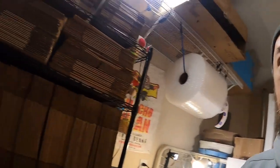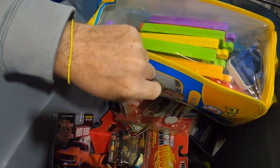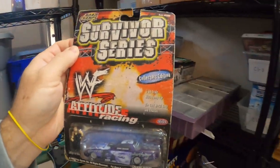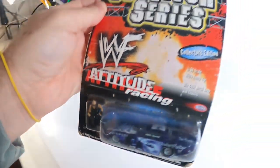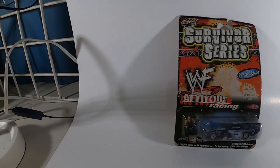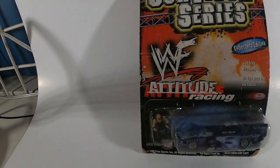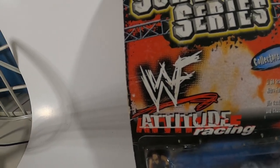First order on the main account — I picked this up at the 127 Sale. It's a Road Champs Survivor Series WWF funny car with the little minifigure. I think I paid around a buck or two for it and it sold for $8.99 plus shipping. One of those things that was just too cool to pass up because of the little minifig.